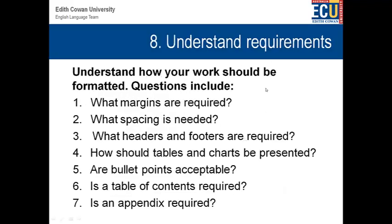Understanding requirements — this is an important one so that your essay or report looks correct. What margins are required? What spacing is needed? What headers and footers are required? How should tables and charts be formatted? These types of questions are really important. Are bullet points acceptable? Is a table of contents required? Is an appendix required? A lot of the answers to these questions will be found in the unit outline.